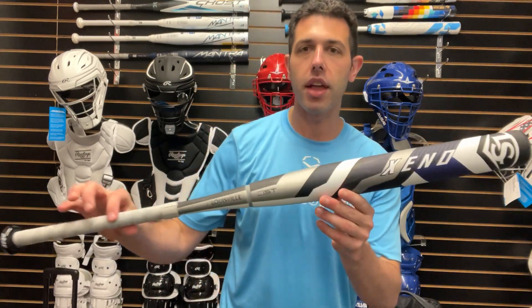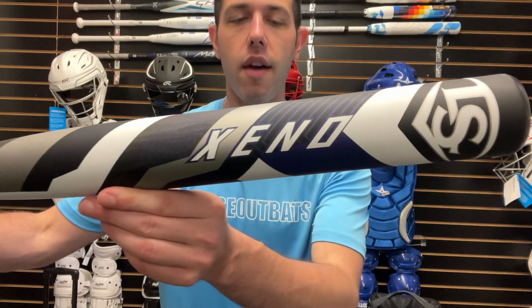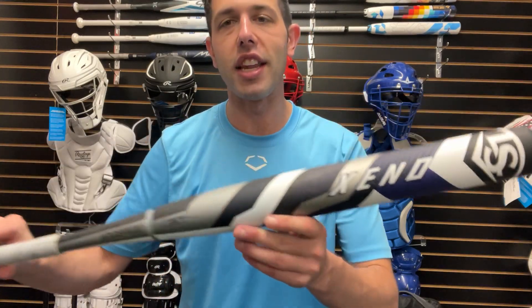It has that same composite handle tech we've seen for the last couple of years, with a new colorway. This one will only be available in drop 8, 9, and 10 for retailers — you can check that out on the Closeout Bats website. It keeps with that same purple colorway theme we've seen time and time again with the Xeno.